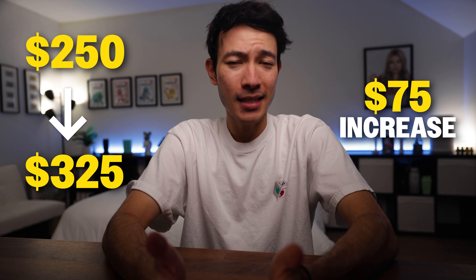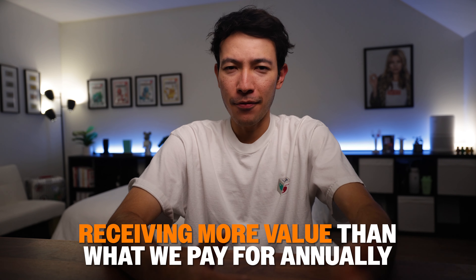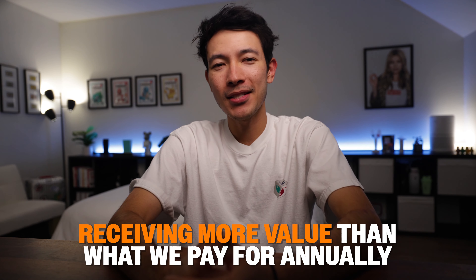Amex raised the annual fee from $250 to $325, which is an increase of $75. Given this change, wouldn't it seem like a no-brainer? After all, we're now receiving more value than what we pay for annually, right? Well, let's jump into that now by breaking down these credits and the other new changes to the Gold card.